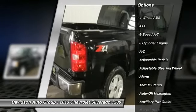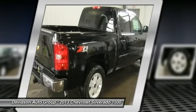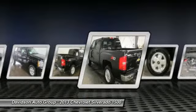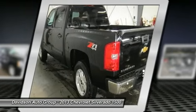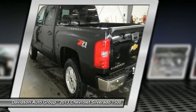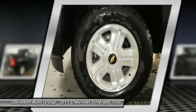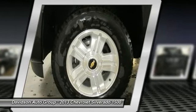Key features include: heated leather seats, heated mirrors, 4x4, flex fuel, premium sound system, satellite radio, iPod MP3 input, on-board communication system, trailer hitch, chrome wheels, remote engine start, dual-zone AC, MP3 player, privacy glass, keyless entry, child safety locks, and steering wheel controls.